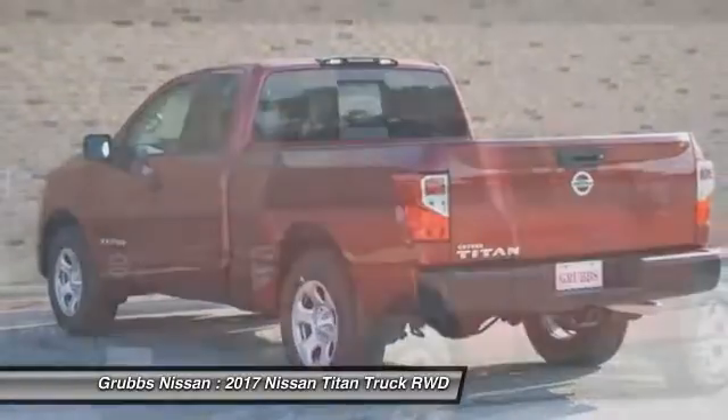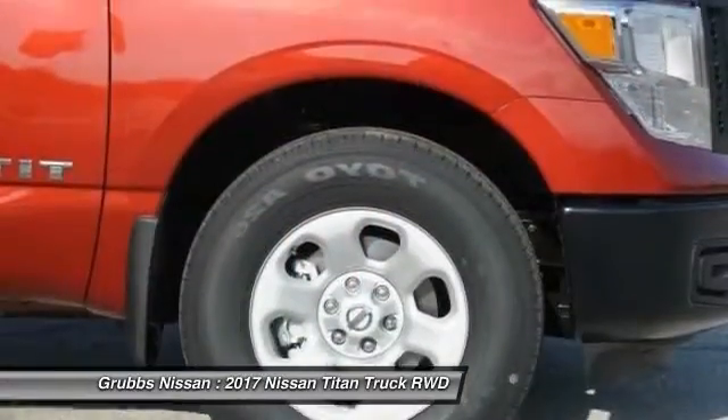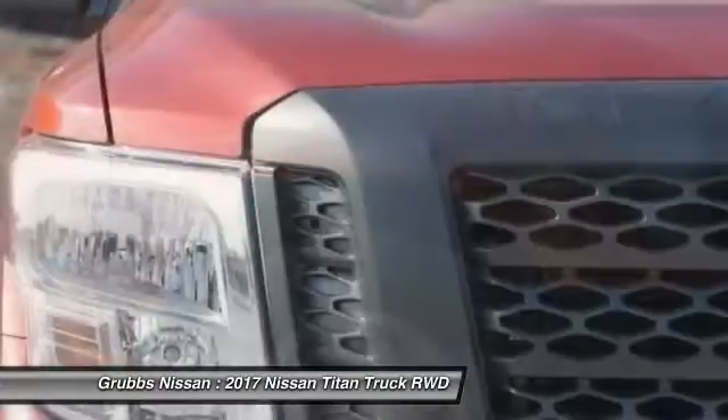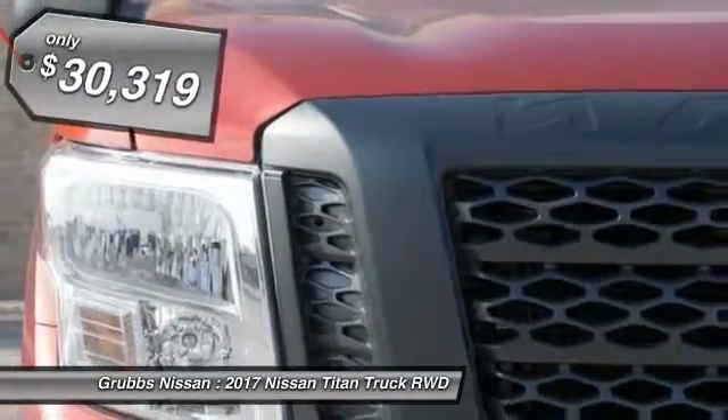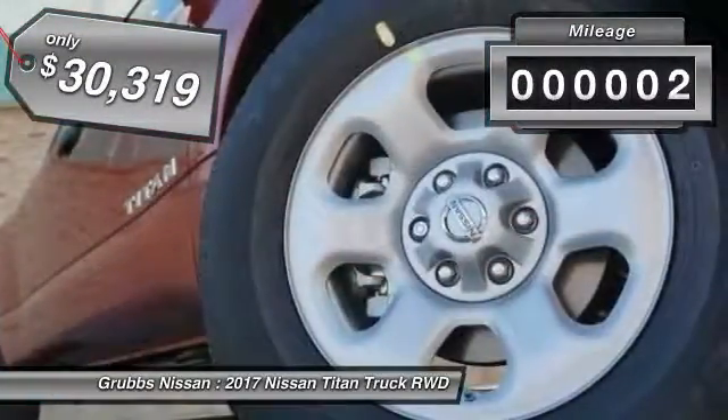The massive interior cabin boasts a fold-up rear bench seat and a flat loading floor. When it comes to power and comfort, the Titan can't be beat and is priced below $35,000. This vehicle has less than 100 miles.